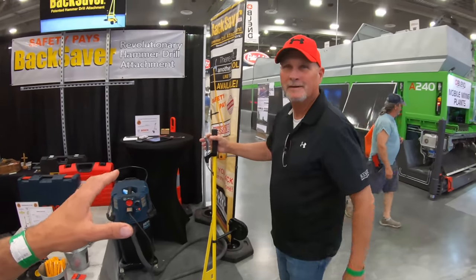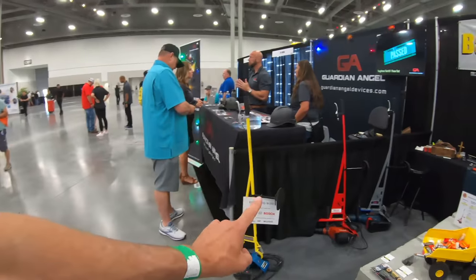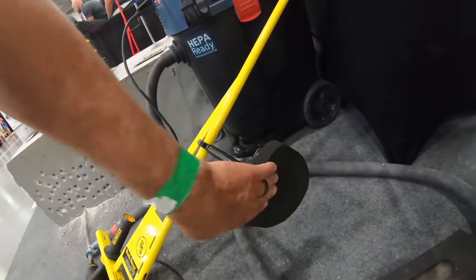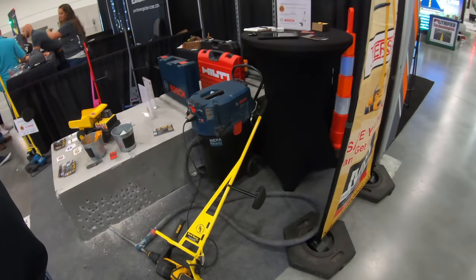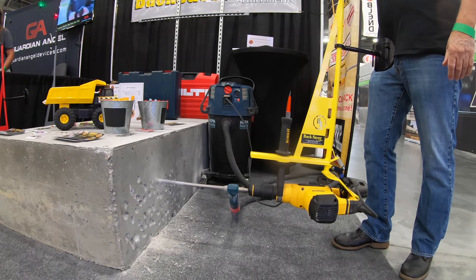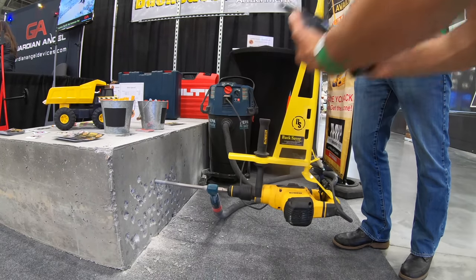So you're not bending over, not killing your back — this is the Back Saver. It's designed for all the different major brands: this one's for DeWalt, that one's for Bosch and Makita, that one's for Hilti. So you have one for all the major brands out there. No bending over to drill concrete holes anymore — it's the safest way to drill holes, and you double your protection. It's got a pad and you can turn it on and off. Find it at www.hammerdrillattachment.com or search 'back saver drill.'